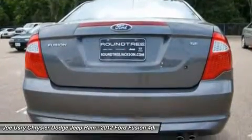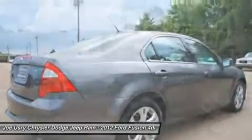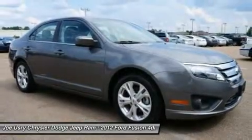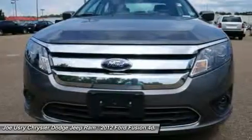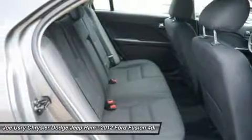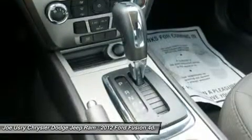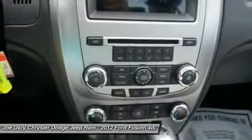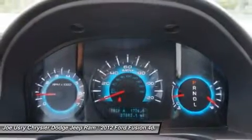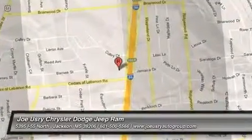Wouldn't you look great in this vehicle? Stop in today and see for yourself. I'll see you next time. Bye-bye.